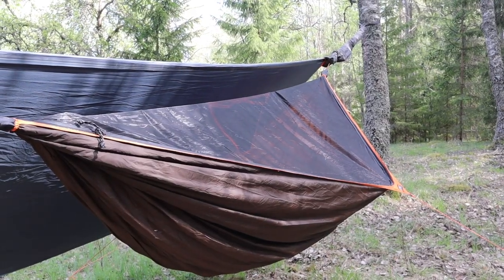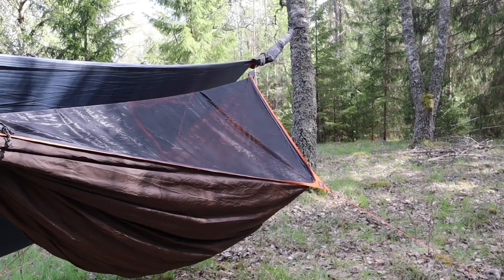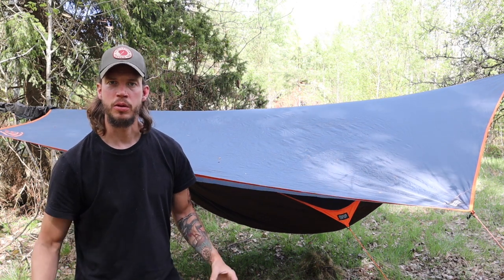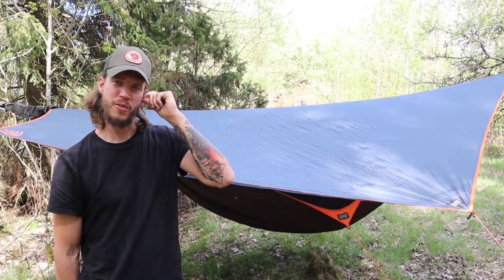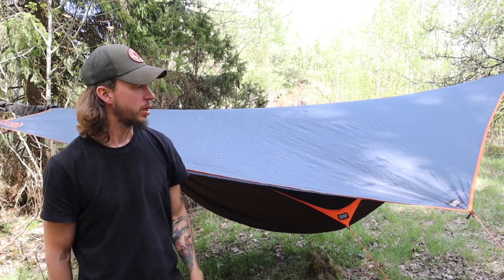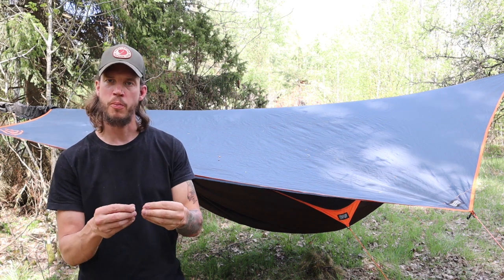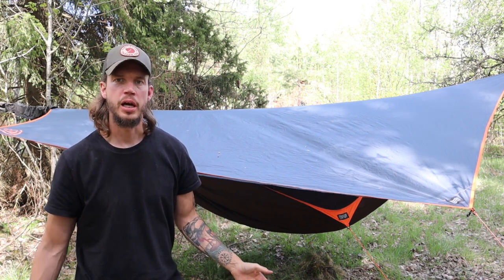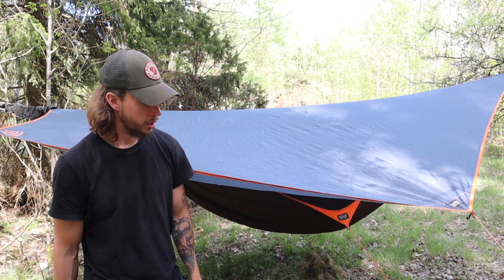This one has padding in the bottom, and the padding is really nice because the coldest thing in winter is not so much the outside temperature but the wind. The wind breaks on the padding and the padding stops the wind, so you don't get so cold. With temperatures around freezing it's not very comfortable in a hammock if you don't have padding. This model comes with a foam padding, but you can put whatever you want in there — even your jacket.